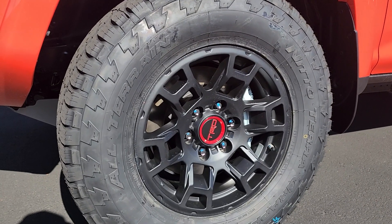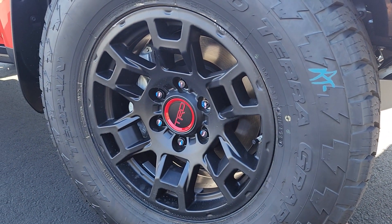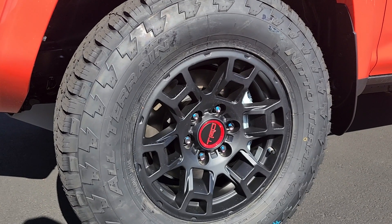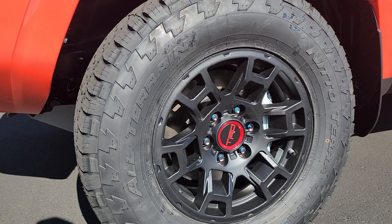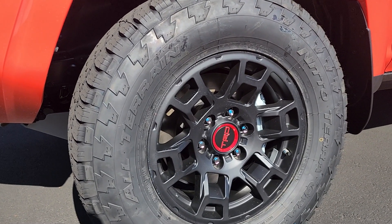Moving on to wheels and tires, we have our 17-inch TRD Pro black wheel with a red center cap that says TRD on it. This is a six-lug pattern with a locking lug nut. The tire size is 265-70-17 and the tire is a Nitto Terra Grappler.